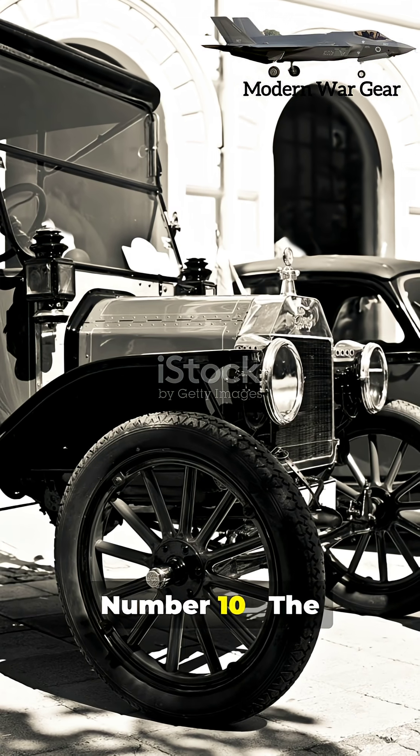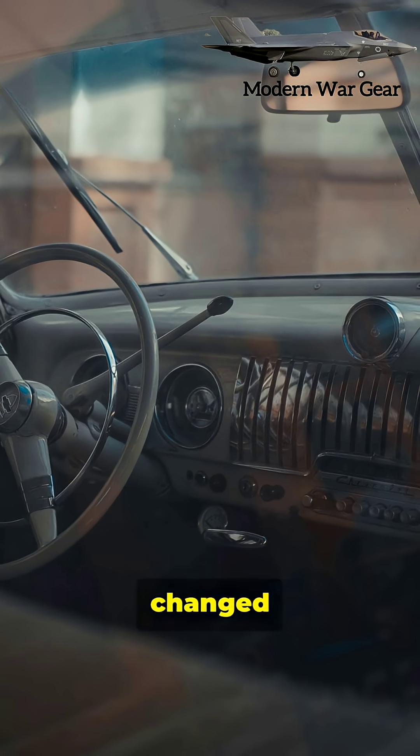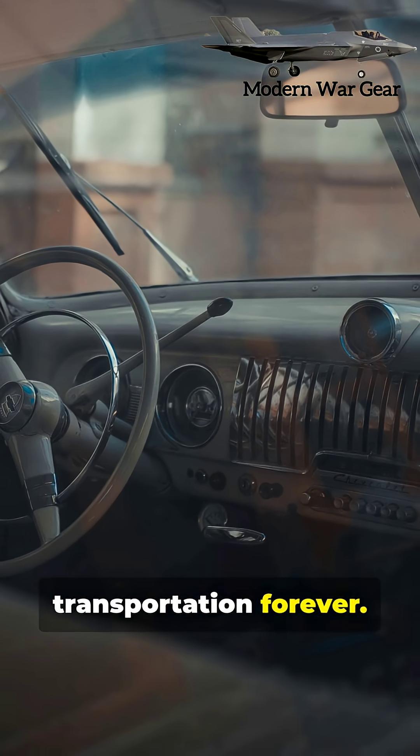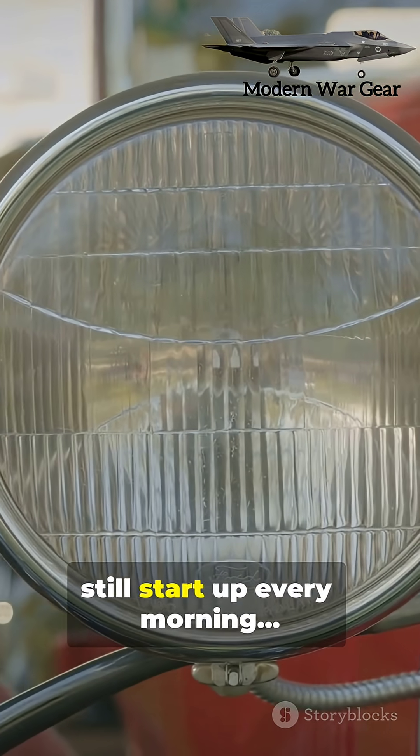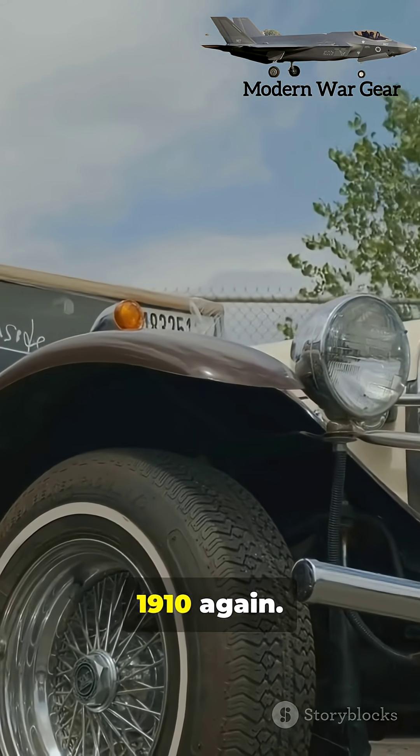Number ten: the Ford Model T. The car that changed transportation forever. Thousands of them still start up every morning and drive like it's 1910.